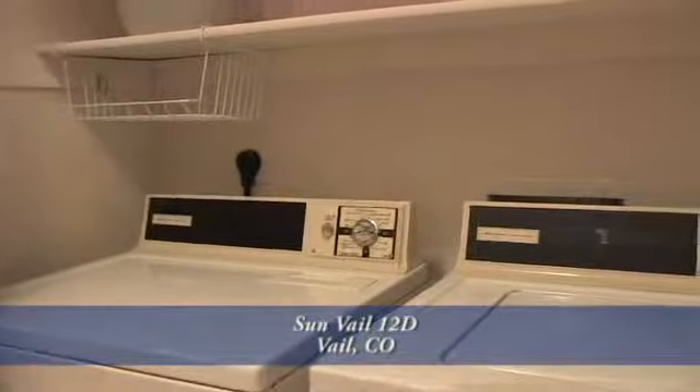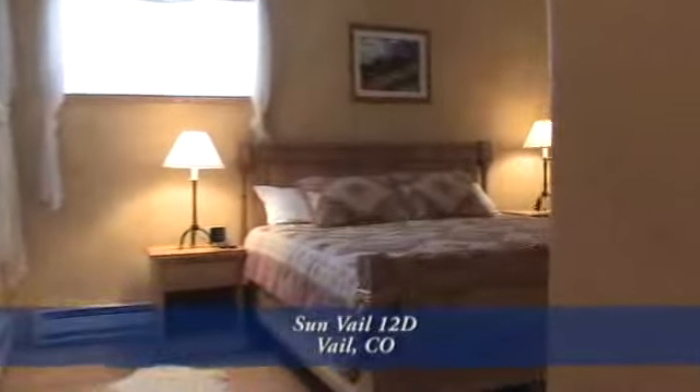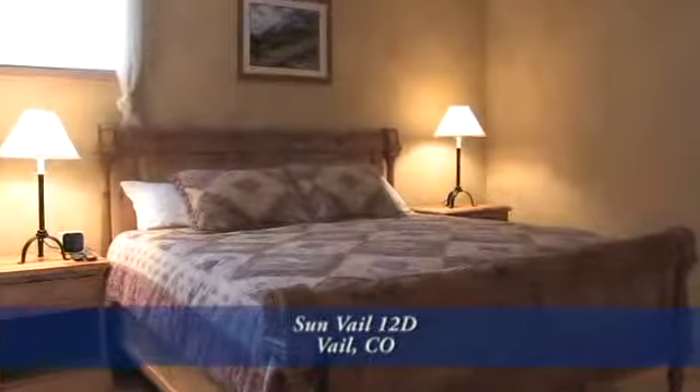On your way to the master bedroom, you pass by the laundry area to your right that can accommodate a full-size washer and dryer. Just beyond is the oversized master bedroom with custom painting throughout.